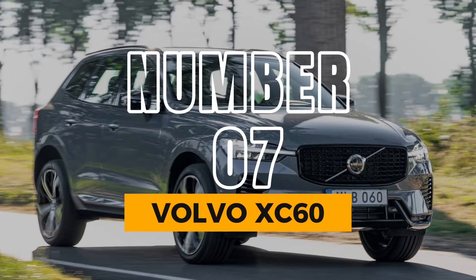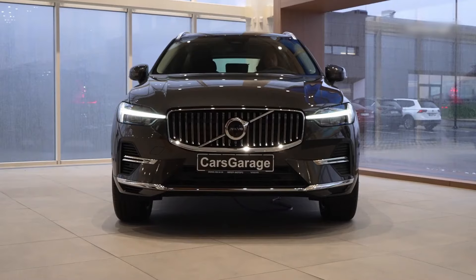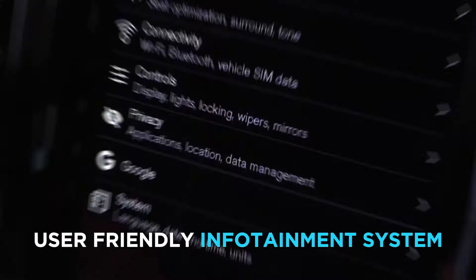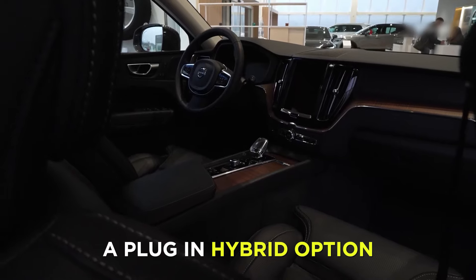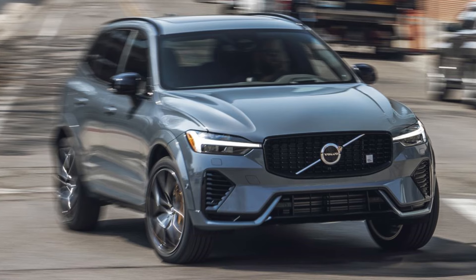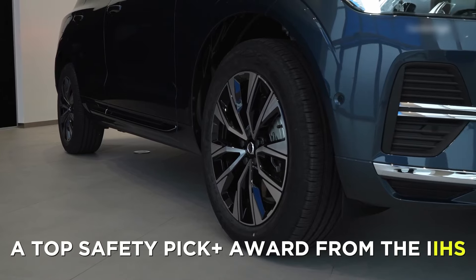Number 7: Volvo XC60. Coming in at number 7 is the Volvo XC60, the stylish and safe hybrid SUV. The XC60 is a beautiful vehicle, with a sleek and modern design, a spacious and elegant interior, and a high-tech and user-friendly infotainment system. The XC60 also offers a plug-in hybrid option called the Recharge, which can produce up to 400 horsepower and 19 miles of electric range. The XC60 is also one of the safest vehicles on the road, with a 5-star rating from the NHTSA and a Top Safety Pick Plus award from the IIHS.